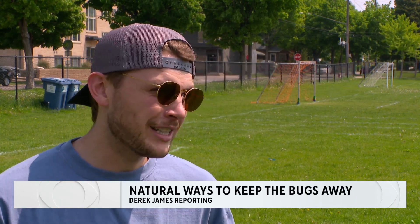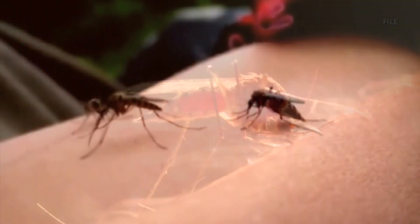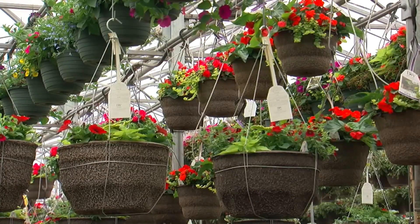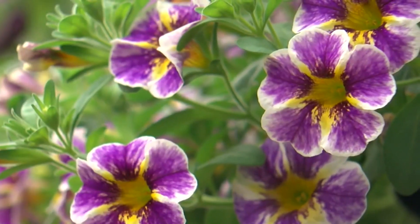Bug spray seems to be an okay deterrent. Just trying to stay active — I feel like if you keep moving, mosquitoes can't get you. Theoretically, you can outrun mosquitoes, but that isn't going to work during dinner on your deck. Many Minnesotans turn to natural alternatives to keep the bloodsuckers away, including plants. But do mosquito-repelling plants actually work?